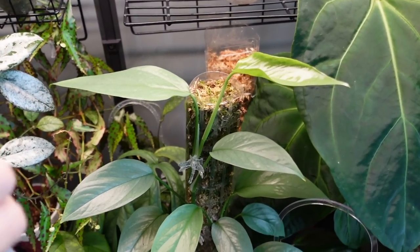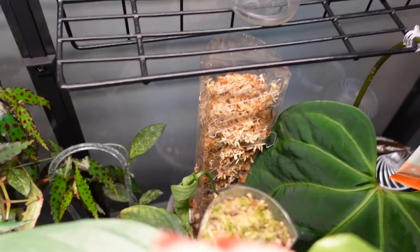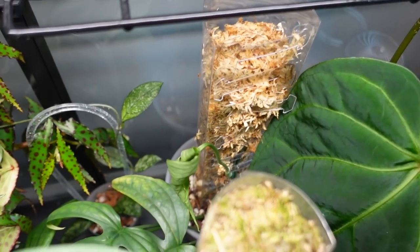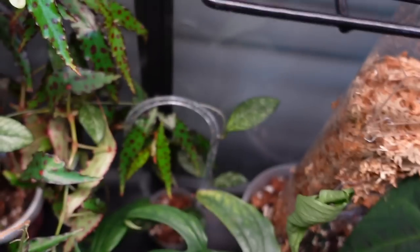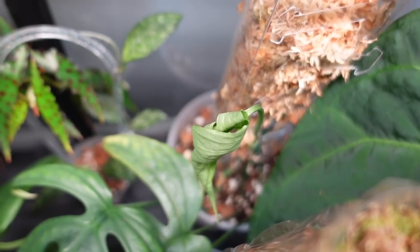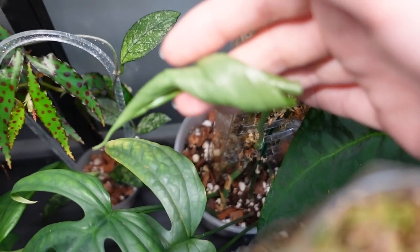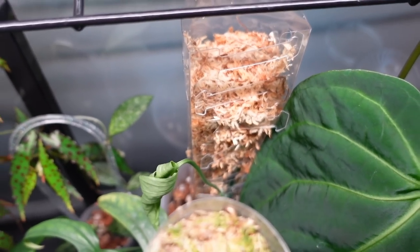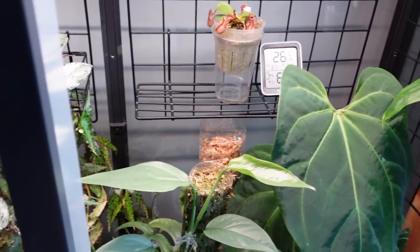Nothing else really happening in the cabinet since I made that video, except I did put my Anthurium Medium on a moss pole finally. This pole is for my Anthurium Medium and it does have a new leaf. It's so hard to get in there — I'm trying to squeeze in — but I can see the new leaf right there. I'm really hoping it does well with the repot and the pole. I'll give a better update on that plant one day when I can take her out. Today is not that day — she's too far in the back.